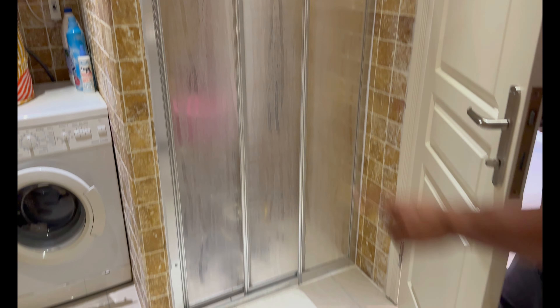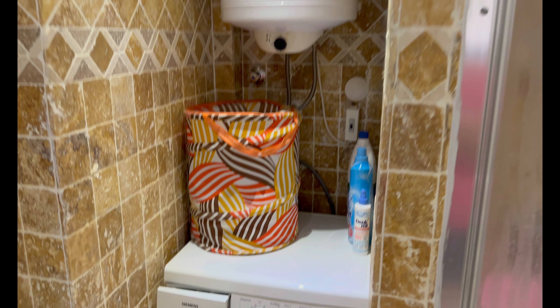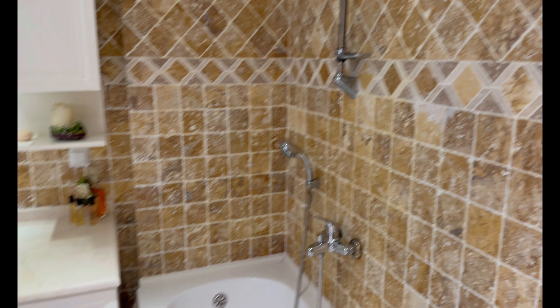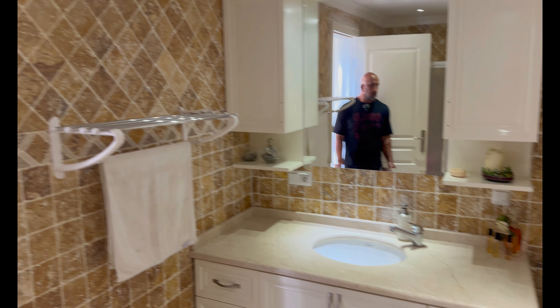Hier ist die Dusche. Waschmaschine – auch guten Platz. Und dann haben wir hier einen Boiler, der ersetzt werden kann. Ein Lüftungsschaft, der das Badezimmer lüftet. Diese mediterranen Steine gefallen mir – ich würde für kein Geld der Welt die wechseln, Jenny. Ich liebe die.